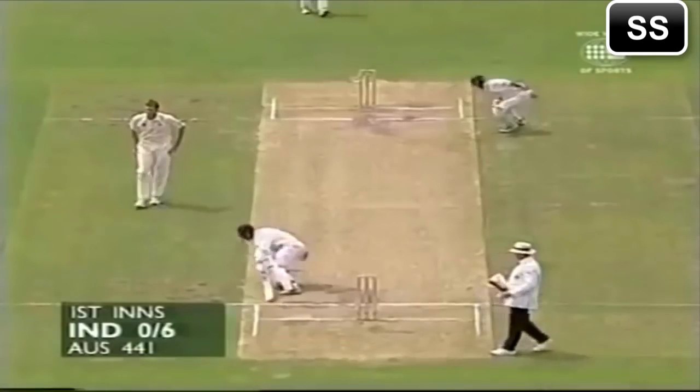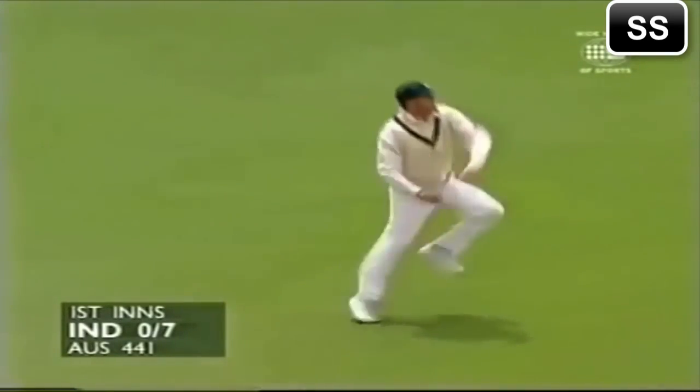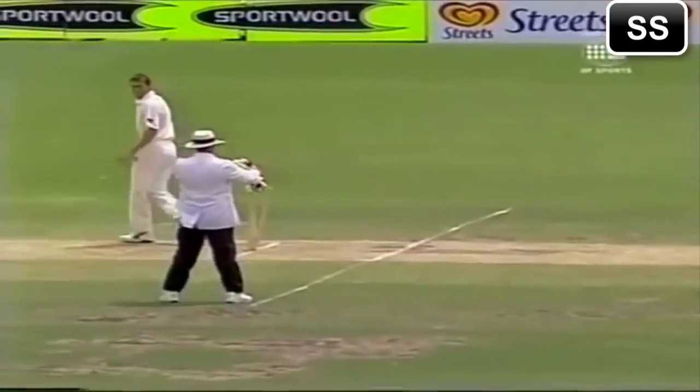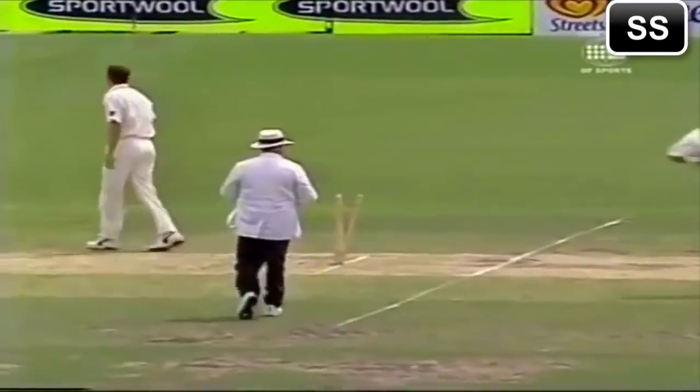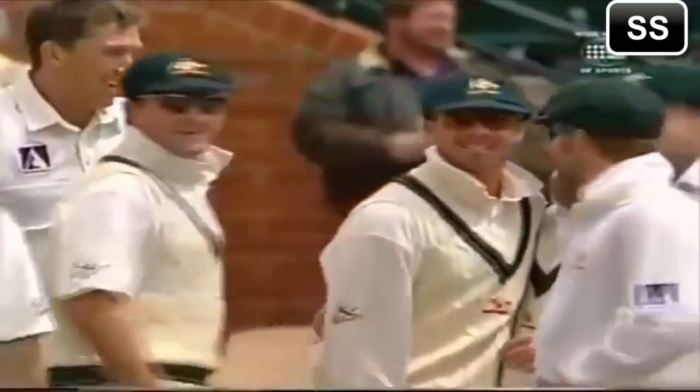Nice off drive, beautifully timed on the up, full face of the bat. They should run fourth, they go hard. It's a long boundary. And they're coming back and that's good running. Just gets there, in fact I'm not sure he's back down. This could well be out. Very casual in the last drive or two. Did he ground the bat? I think not. The Australians are very confident. A direct hit. It was a magnificent throw from the long boundary. Greg Blewett, and if that's run out that's very careless running.